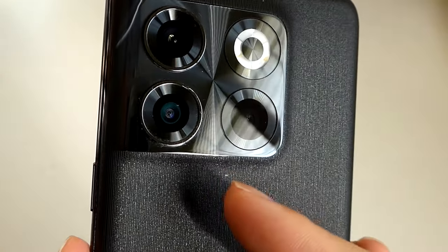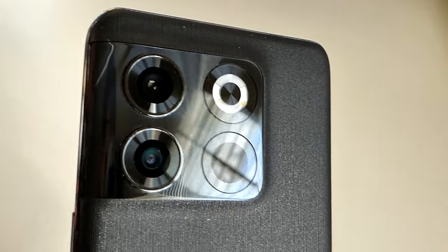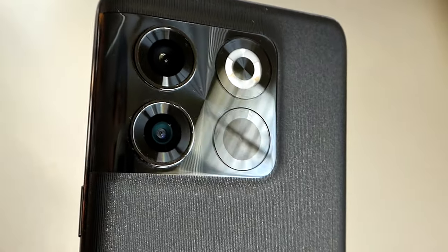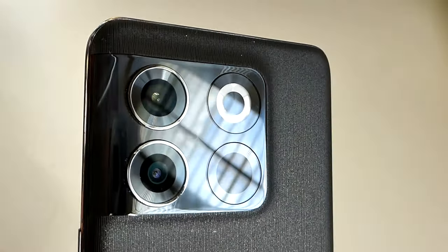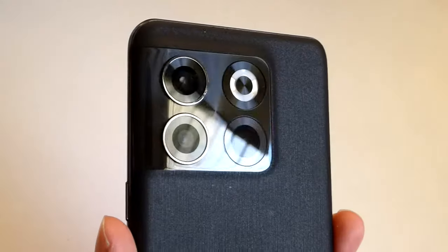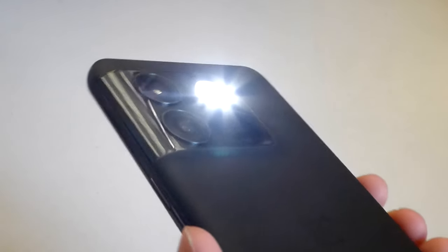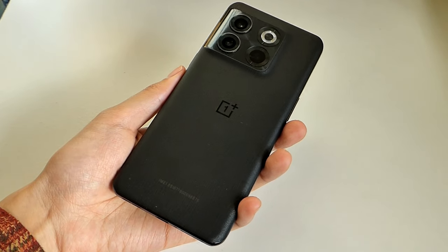The secondary camera is an 8-megapixel ultra-wide-angle, which is a little low in megapixel count and definitely softer compared to the regular OnePlus 10. There is also a third macro sensor at only 2 megapixels for ultra close-up shots, which honestly isn't as practical as an ultra-wide or telephoto zoom lens. The LED flash ring is extremely bright and casts a very good glow when used as a flashlight. On the front, there's a 16-megapixel selfie camera.